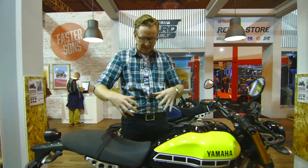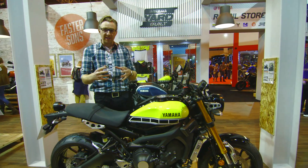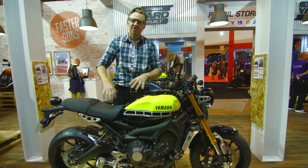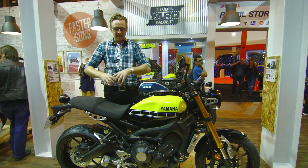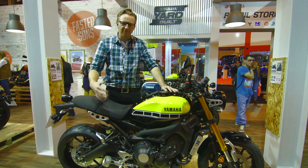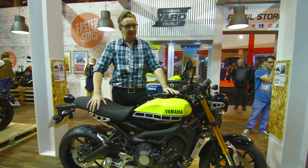The bike is primarily based around Yamaha's philosophy of Faster Sons, which basically means taking a retro classic into the modern era. And like the rest of their yard-built bikes, it's fully customisable.